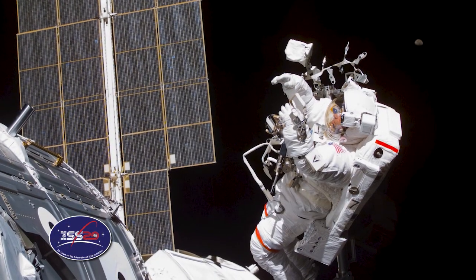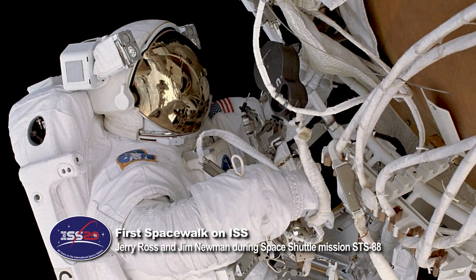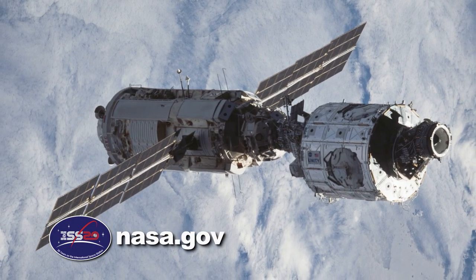Keep sending in your questions using the hashtag AskNASA. We'll see you next week. We're counting down to 20 continuous years of humans on the International Space Station. Follow along at nasa.gov.